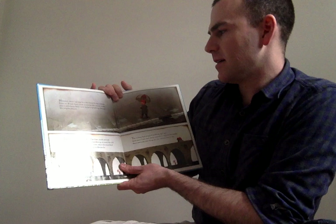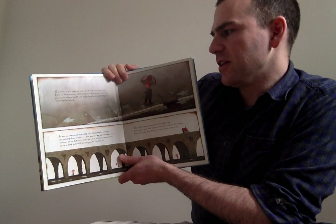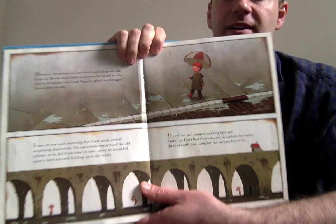However, there was one boy who loved being outside. Even on drizzly days, while everyone else stayed inside, you could always find Liam happily splashing through his neighborhood. And there he is, walking through the puddles.